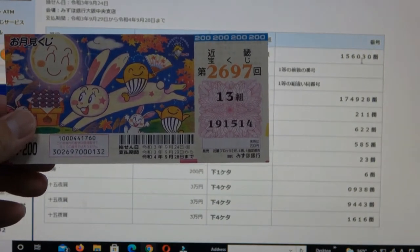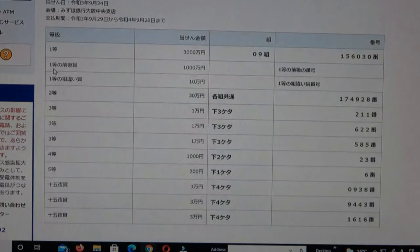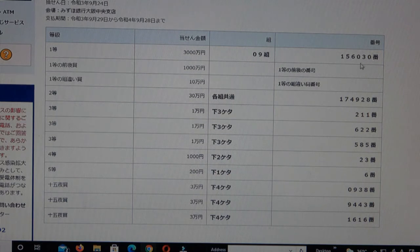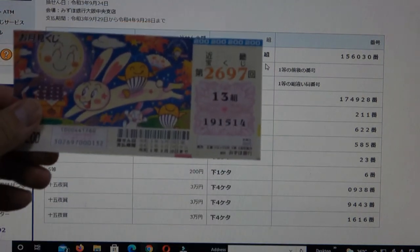To win the second first prize, Issen Man En, you must have the first five numbers from the first first prize, but your last number can be either one higher or one lower. So for example, 1-5-6-0-3-1 would be one higher, and 1-5-6-0-2-9 would be one lower. Of course you also need the same grouping number. No good for me.